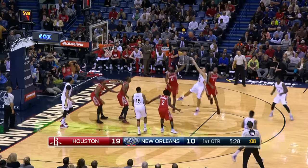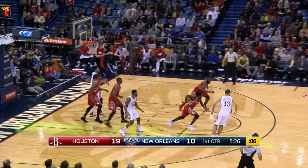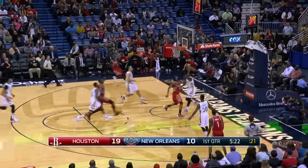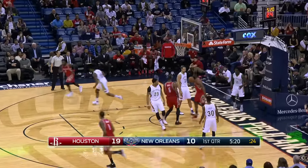He can go right around Harden. It'll be blocked from behind, tapped around. So the help came. They've got Harden into Drew Holliday, and he'll bank it home. Smart play by James Harden.